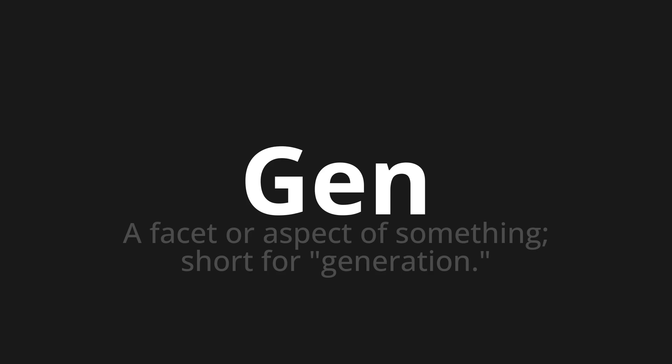Let's say it all together. Gen. Gen. Gen. One more time. Gen. Gen.